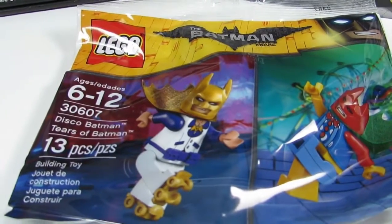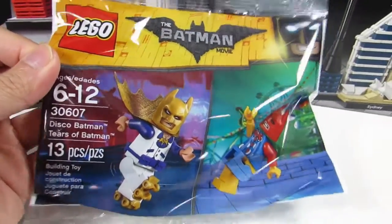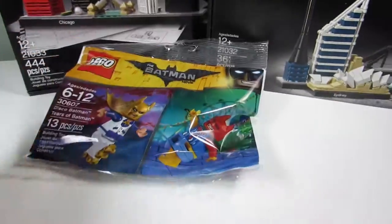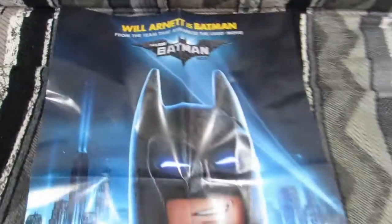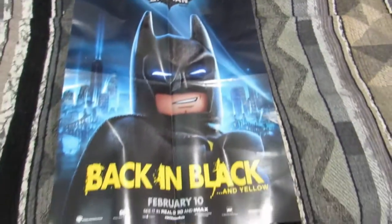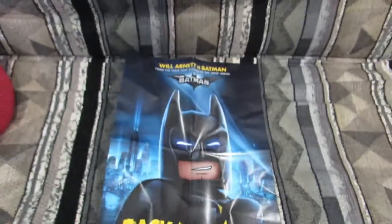And for spending over $75 we got another poly bag, and this is the Disco Batman — Tears of Batman — with the Brick Dancer Batman and the Clown Batman. That's awesome. And I got another Batman poster that is kind of crumpled but not as crumpled as the previous poster, but that is back in black and yellow. February 10th and I still need to watch this.